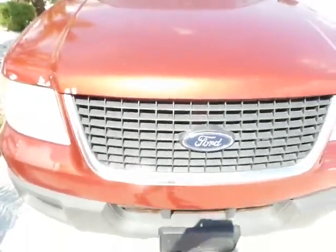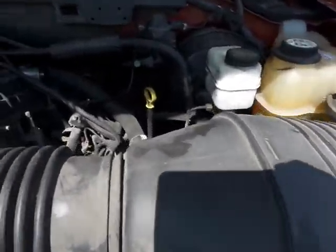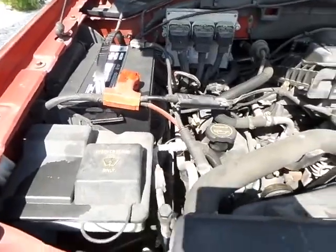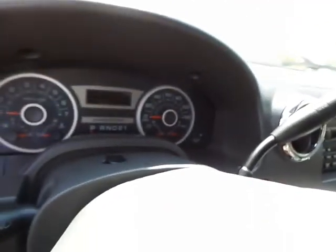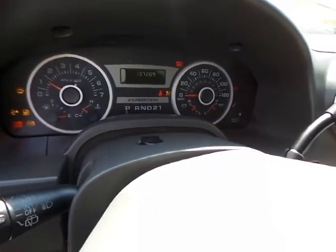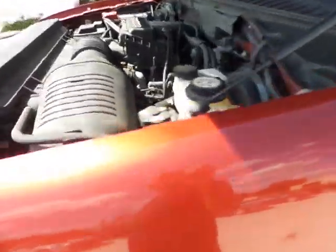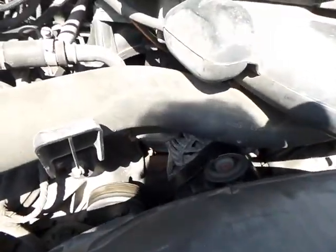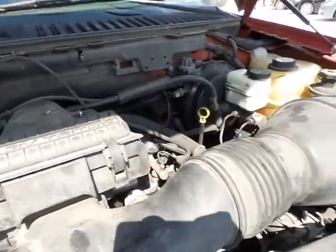I'm going to go ahead and open the hood. Thank you for patiently waiting. We did do a 100-point inspection on this vehicle — didn't have anything with too much concern on it, and we took care of just the regular maintenance. I'm going to go ahead and start it up so you can see how she runs. Overall, this is a very, very nice truck. Everything's working as expected with no problems.